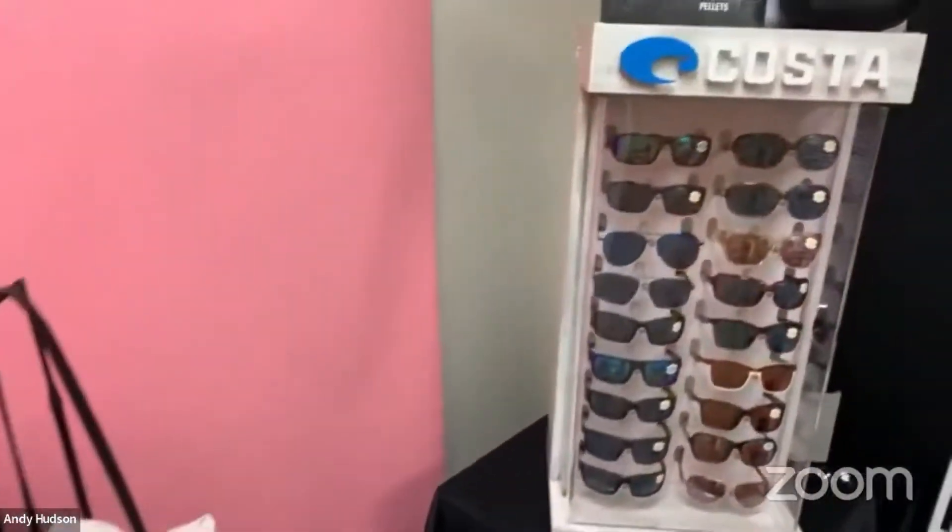And then here we go with Costa sunglasses. How do these look? You can give me some feedback in the comments — let me know if I should take them home with me. Welcome Rich Blass from the Costa team. I was just making my own little shopping list here from all your products.